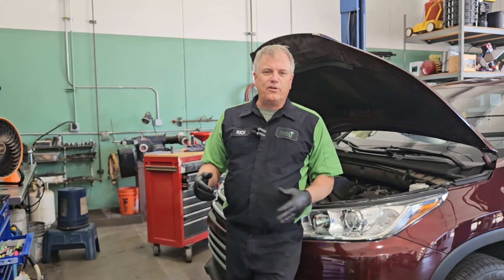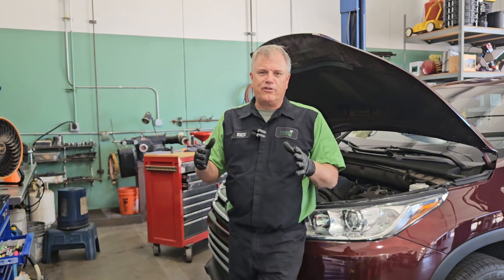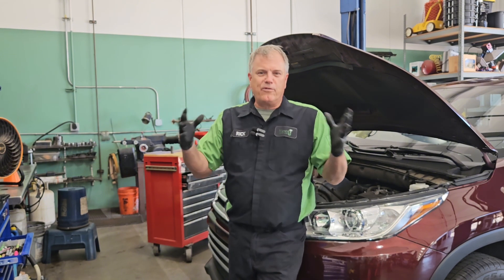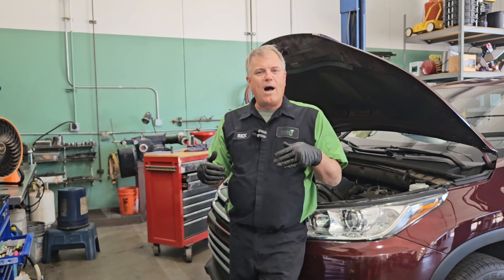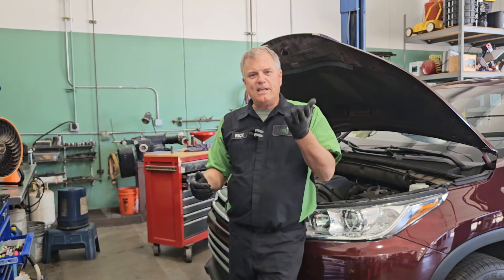So let's understand our system just a little bit. The car battery is primarily there to start the vehicle. It's also sort of a balancer for the electrical system. While the car is running, cruising down the road, your alternator produces electricity to maintain the battery and run all the equipment that's getting run.